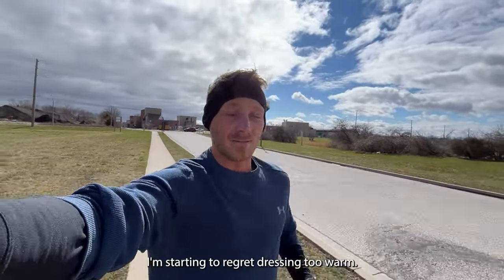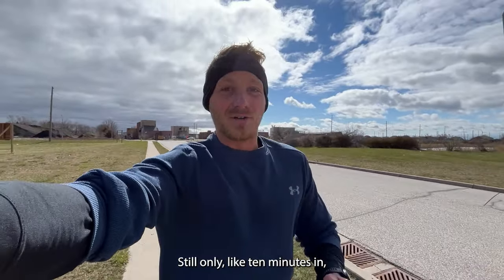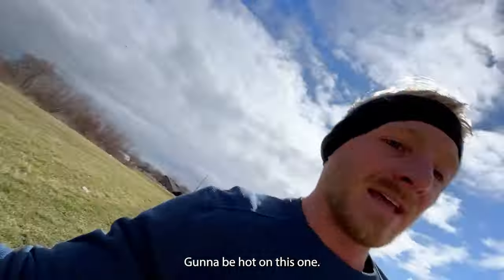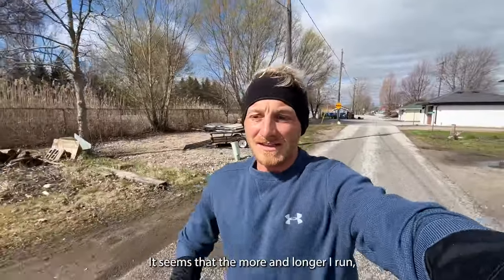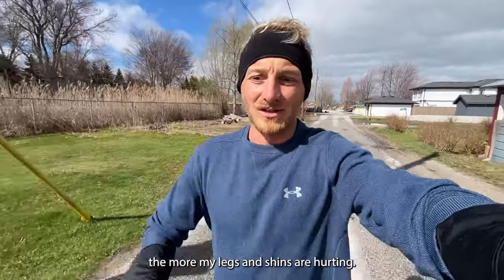The headband comes off — I'm starting to regret dressing so warm, and I'm only about 10 minutes in with around 50 minutes left. The longer I run, the more my legs and shins are hurting.